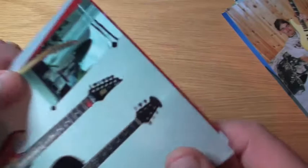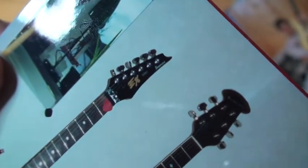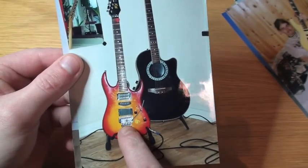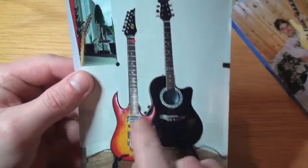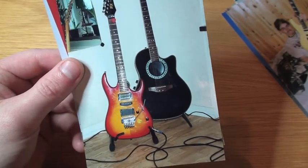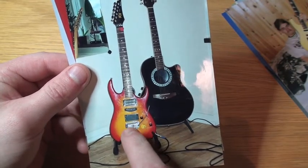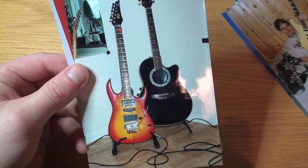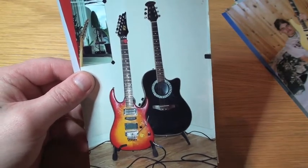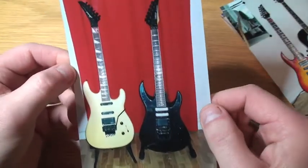This is some Ibanez — I believe it's the EX series. I mounted a Floyd Rose bridge and a locking nut on this guitar. It was also actually a very good guitar. I sold it maybe a year later or so — I don't know why I did that, but I did.